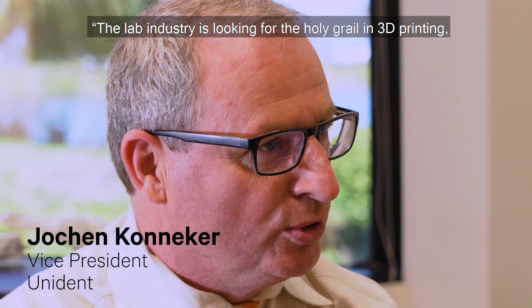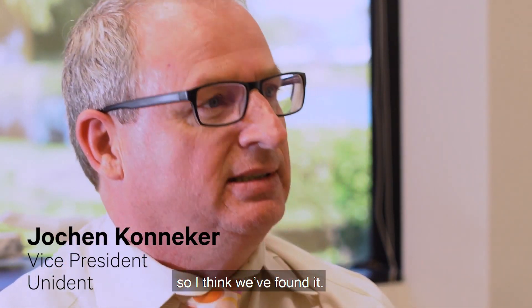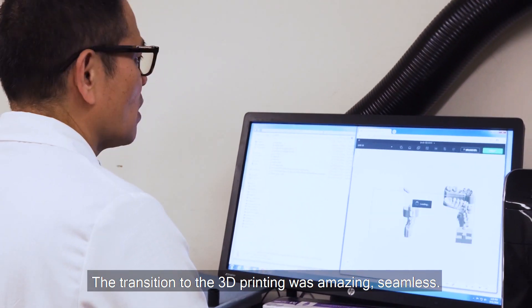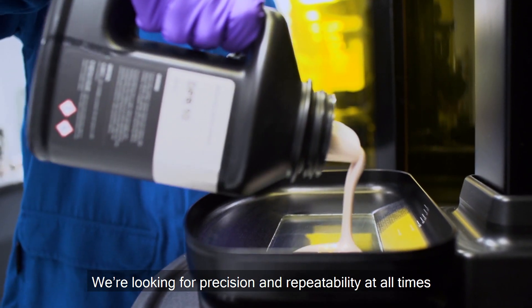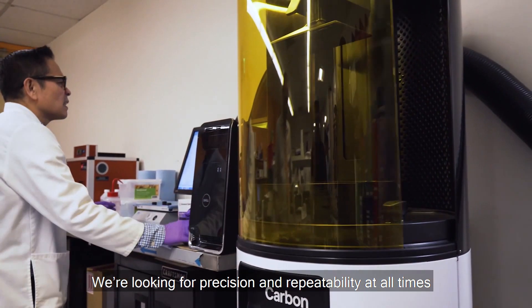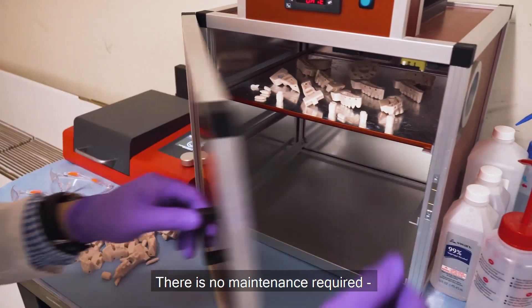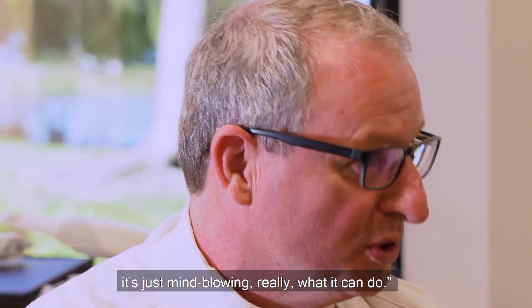The lab industry is looking for the holy grail in 3D printing — I think we found it. The transition to 3D printing was amazing, seamless. We're looking for precision and repeatability at all times, and we got it right off the bat. There is no maintenance required. It's just mind-blowing what it can do.